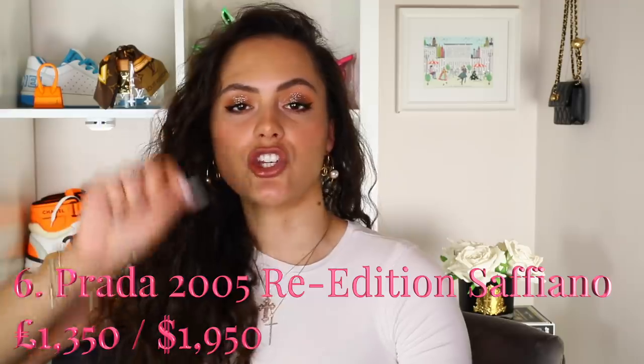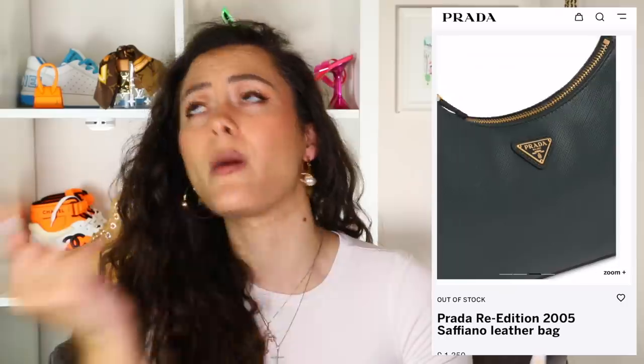Bag number six — the Prada Re-Edition 2005 in Saffiano leather. The nylon version came out towards the back end of last year, and great — so many people love it, you can see why. It's functional, it's got that MPA vibe. The main problem people had was that it was nylon. The Saffiano leather is obviously very hard wearing, but the way that the gold hardware and the little chain pops against that Saffiano texture just looks really great — it works so well together. They also do this bag in a great range of colours: that astral blue, a really great forest green, and the gold just pops off it. This is just such a really great bag.